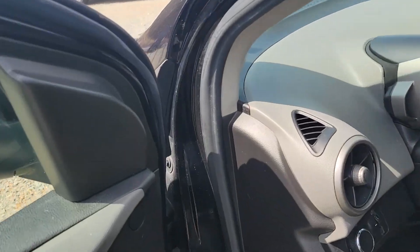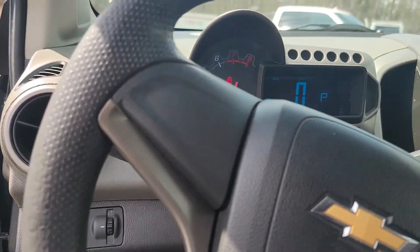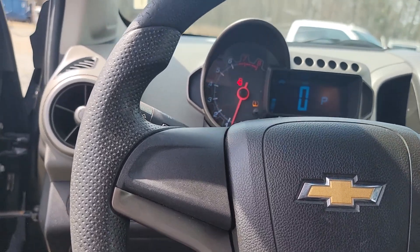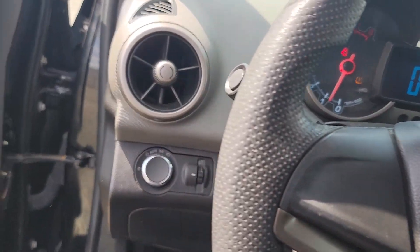Automatic transmission. This vehicle has — trying to find the mileage on this thing — 171,000 miles. Sorry about that.